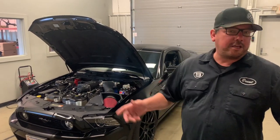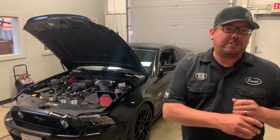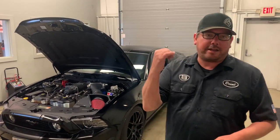Hey, what's up everybody? Brent from Brent Speed. As always, thank you for watching Brent Speed TV. I just got finished dynoing the sweet '14 GT — over 600 horsepower, over 500 torque. I'm going to tell you how we got there. Please subscribe and notify so you're up to date. Let's go check it out.